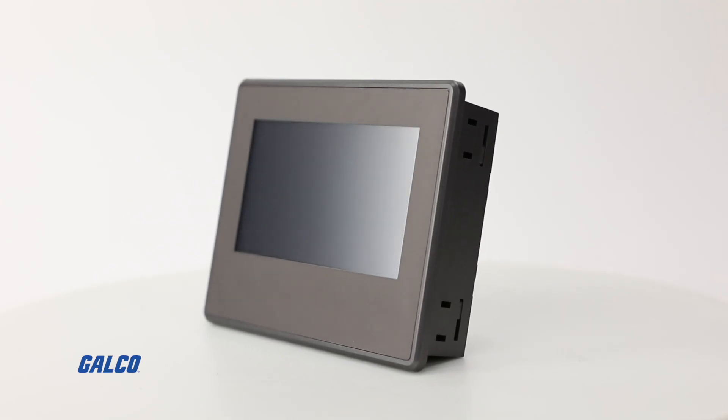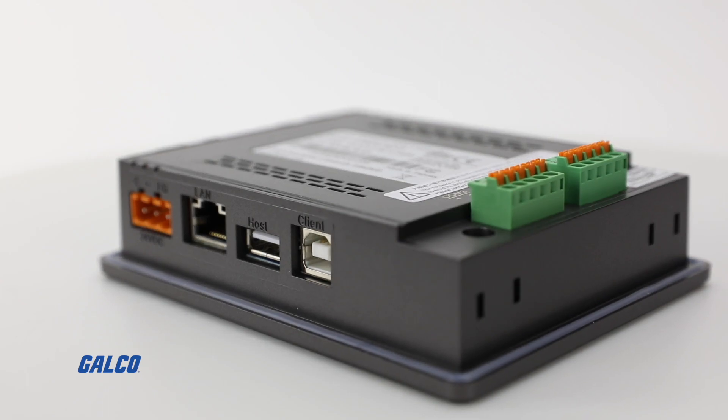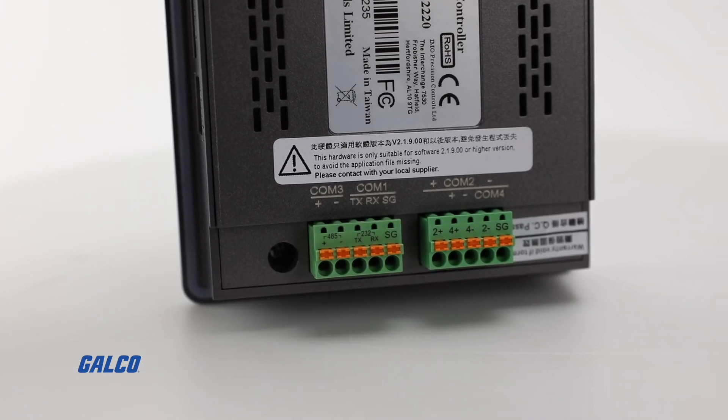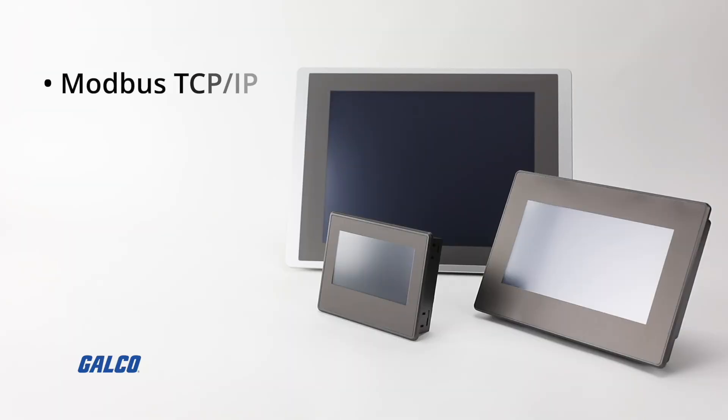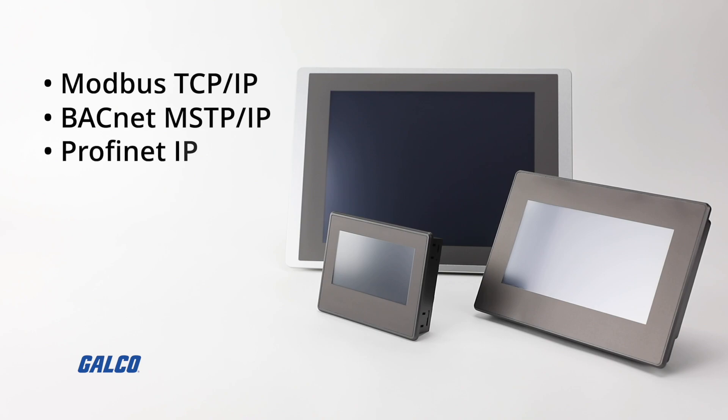Built into all iView HMIs is a selection of networking ports that supports over 480 common industry Ethernet protocols, including Modbus TCP/IP, BACnet MSTP/IP, and Profinet IP.